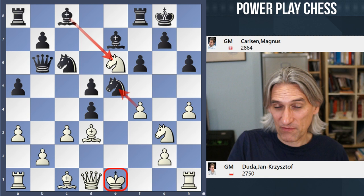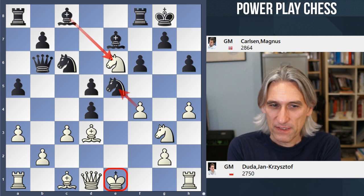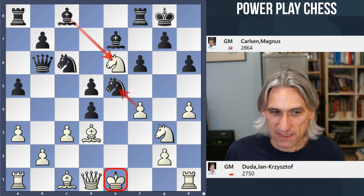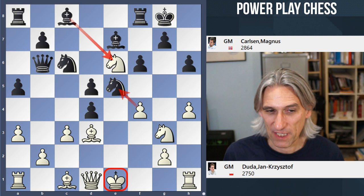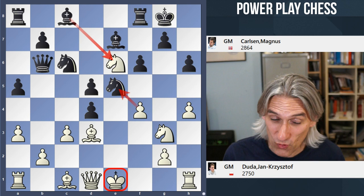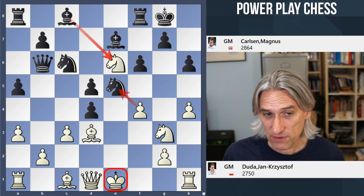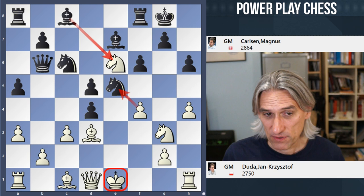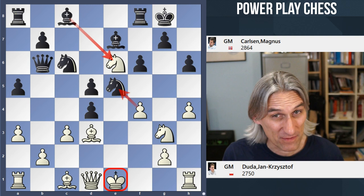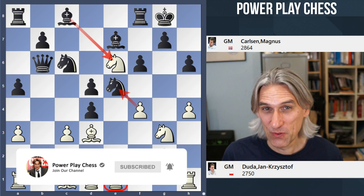So that was victory for Carlsen — he won both blitz games, won the tie break, and is the winner of the Charity Cup 2022. This was a great event for me to be involved in as a commentator, and particularly as it was linked with such a good cause — funds were being raised for UNICEF, the United Nations Children's Fund, to help children in Ukraine. Hope you enjoyed that. More reports coming soon. The final FIDE Grand Prix is taking place in Berlin, and then we'll know who has qualified for the candidates. See you later.